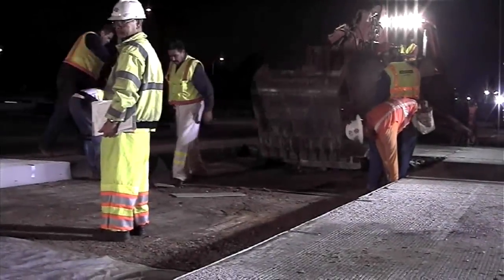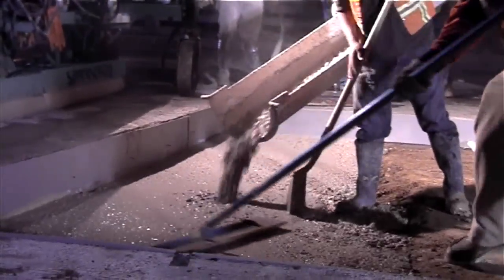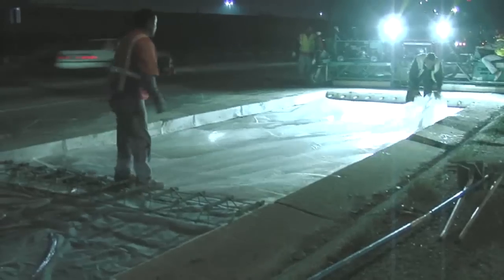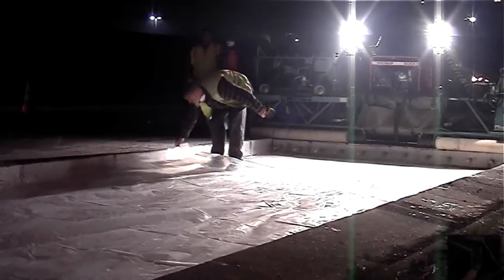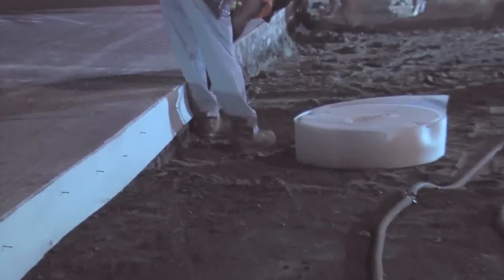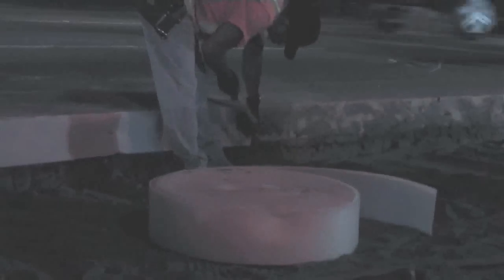After panel removal, the subgrade is inspected and, if necessary, replaced. Rapid setting concrete is used to replace any bad subgrade. A plastic sheeting bond breaker is installed over the subgrade. Around the perimeter of the repair, a flexible foam joint material is installed. For some projects, load transfer dowels are installed.